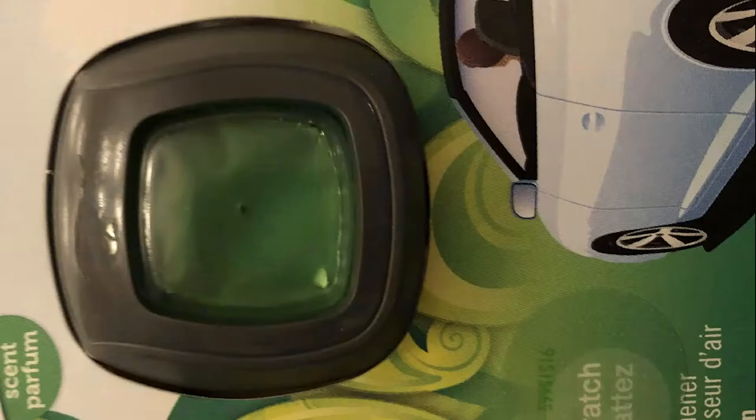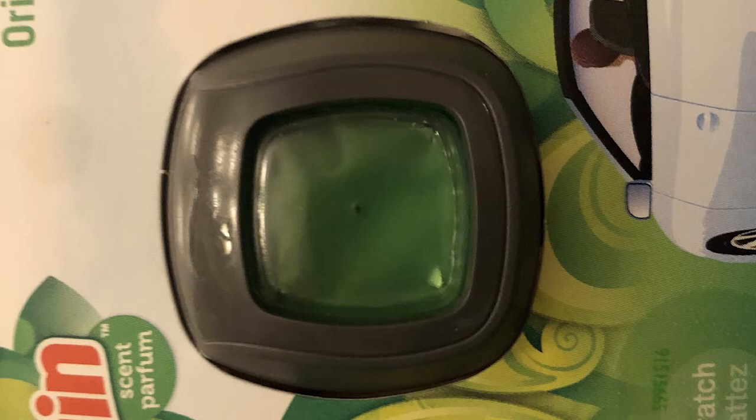The air freshener is easy to attach and it also lets you choose the level of intensity of perfume in your car.